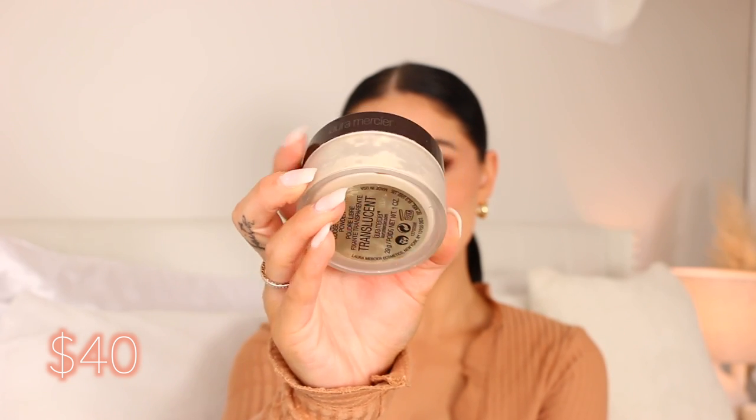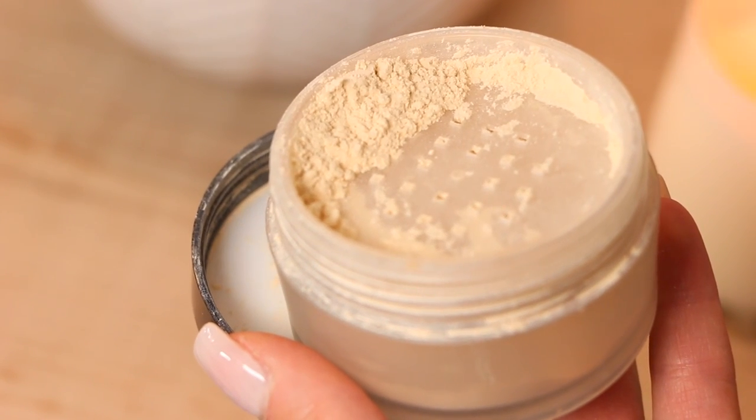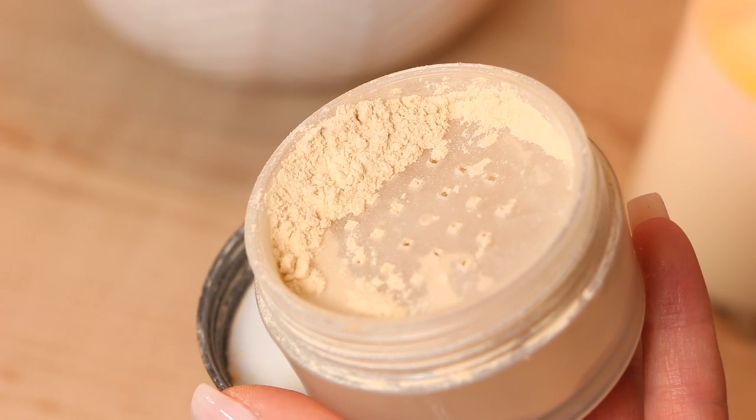Next powder is going to be no surprise — it's the Laura Mercier translucent powder. I have been obsessed with this powder for years, like four or five years now. It's really soft and gives that nice blurred effect, but I find this one to be more oil controlling and mattifying. It doesn't disperse any color, literally oil free all day long, and there's zero creasing. I really love to use the Laura Mercier powder puff — I've been using it for years as well. When you roll and press the product on, it looks so perfect. It literally takes your makeup to the next level.